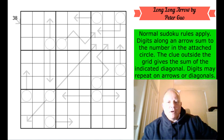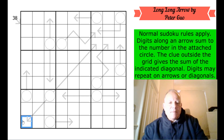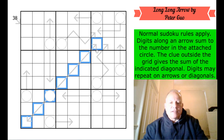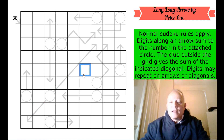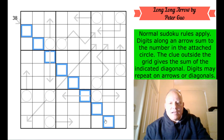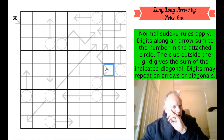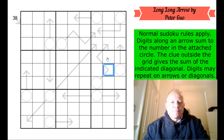This is called Long Long Arrow. I don't really know why, because the longest arrow is four cells — though if you count the whole length of the arrow and circle, that's pretty long. Normal sudoku rules apply. Digits along an arrow add up to the number in the attached circle. The clue outside the grid — this 38 — gives the sum of the indicated diagonal. Digits may repeat on arrows or diagonals, but of course they can't break the normal sudoku rules: no repeats in each row, column, or three-by-three box.